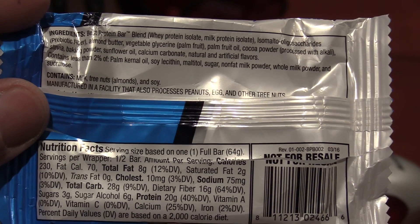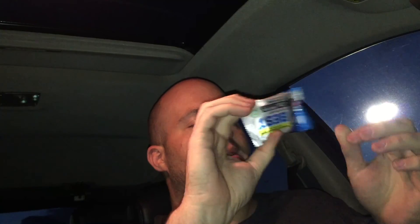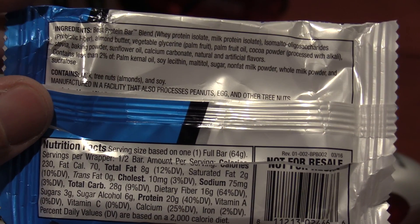Let's compare the nutrition facts first. For the BPI bar, the serving size is based off one bar — since this is just a sample it says half a bar. For the full bar: 8 grams of fat, 2 grams of saturated fat, no cholesterol, 75 milligrams sodium, 28 grams total carbs, 16 grams dietary fiber, and 20 grams of protein.